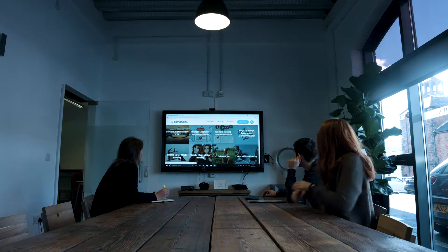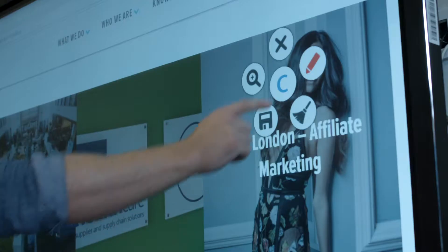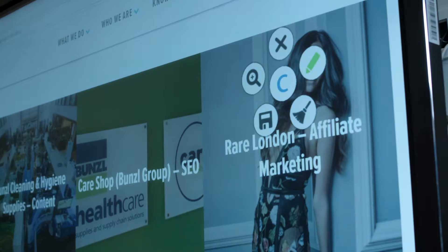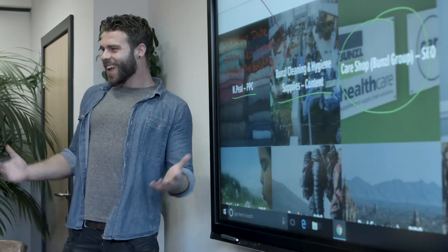Our clients like to see us using top-of-the-range technology, so they know that they're getting the best service from us. The technology that we've got is really interactive, so when we're holding client meetings or just internal staff meetings, it's really handy to have. We can annotate on the screens and on videos. Because it's visual, the clients really appreciate that we can show them what we're doing for them visually.